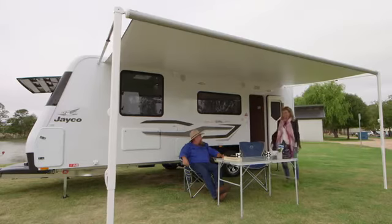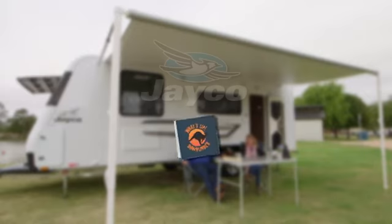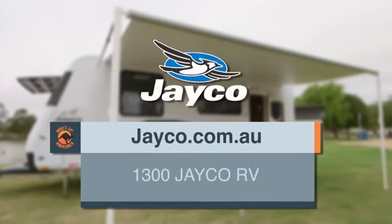I really like this one, Macca — top of the range. Not unlike yourself, Ange. I like you a little bit more every day, Macca. To find out more about this model or any other Jayco RV, log on to jayco.com.au or phone 1300 Jayco RV.